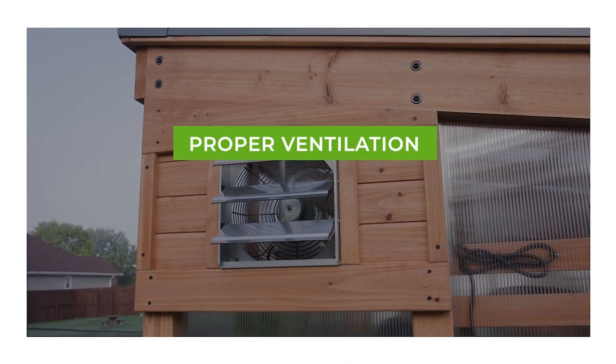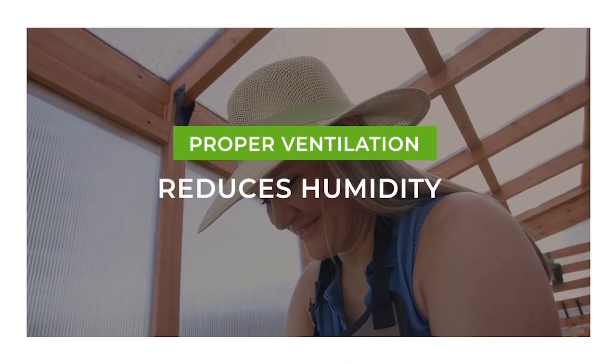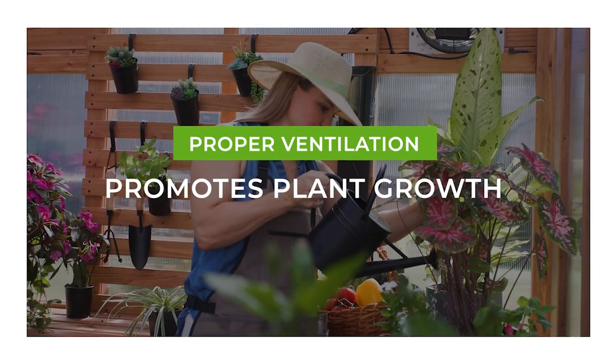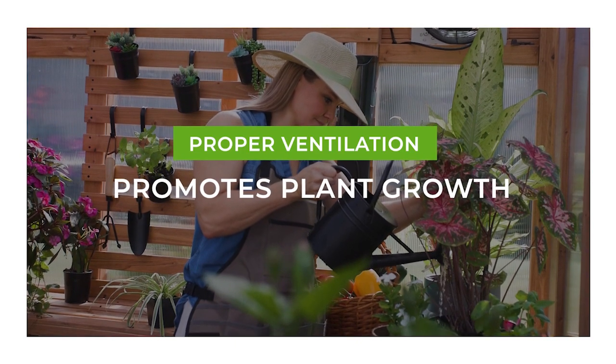Proper ventilation regulates temperature, reduces humidity, ensures fresh air exchange, and promotes plant growth by preventing the buildup of harmful pathogens.